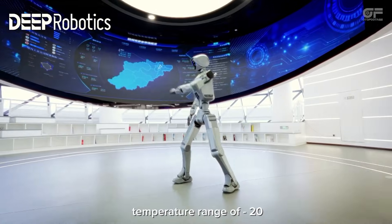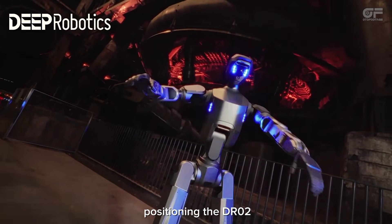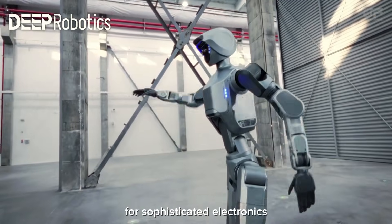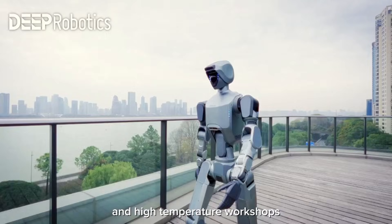Combined with an operating temperature range of minus 20 to 55 degrees Celsius, Deep Robotics is positioning the DR02 for scenarios that have traditionally been off-limits for sophisticated electronics, such as outdoor site inspections, cold storage logistics, and high-temperature workshops.